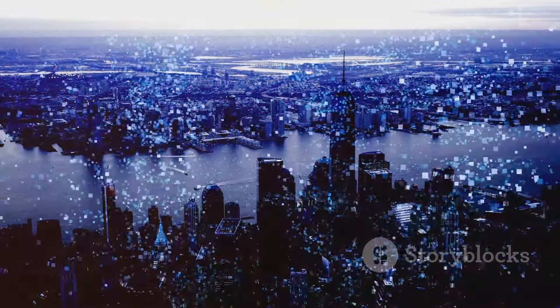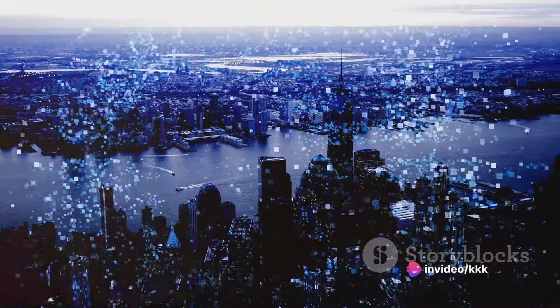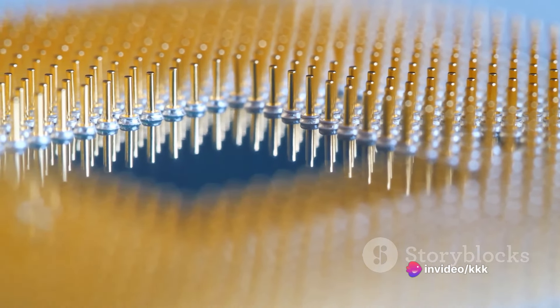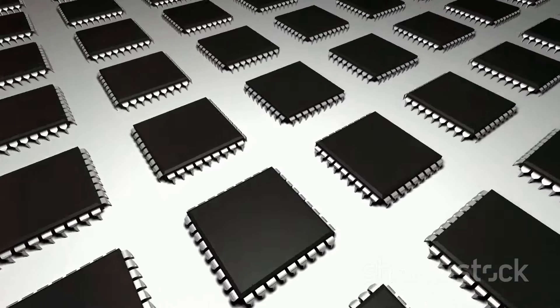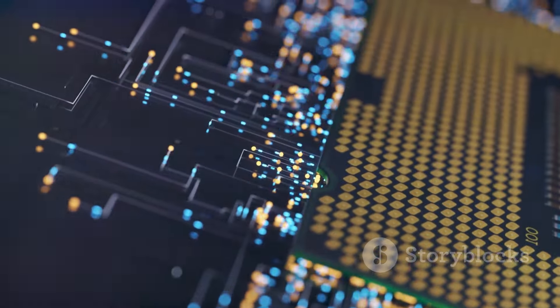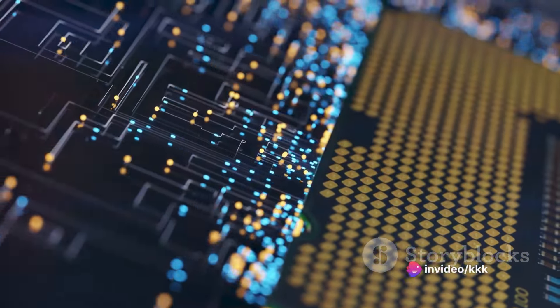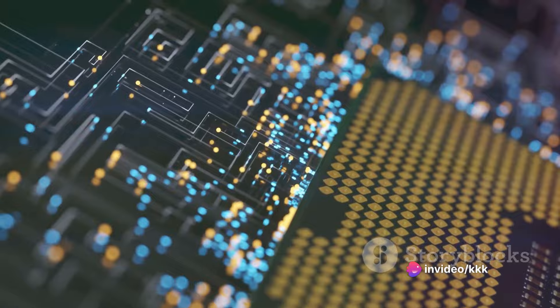At the heart of every Intel Core processor is a complex network of transistors, each no larger than a few atoms. Working in harmony, these tiny switches perform billions of calculations per second. This is what enables your computer to handle everything from simple tasks like web browsing to more complex ones like scientific simulations.